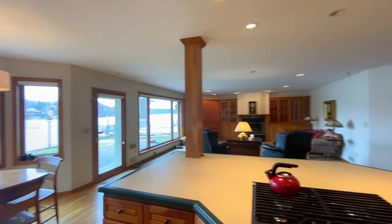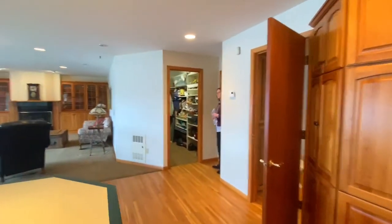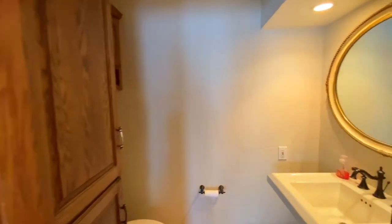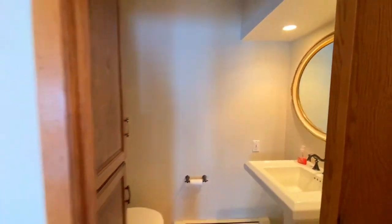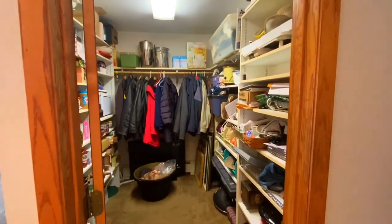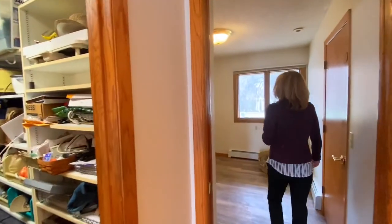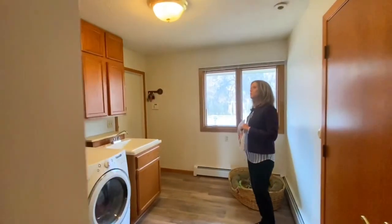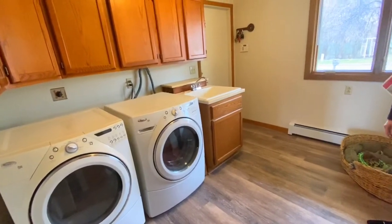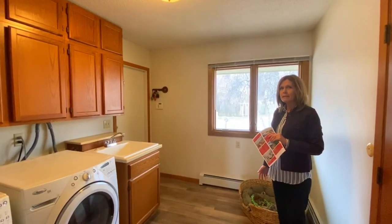We've got a nice half bathroom here, and then a really nice big pantry slash back hall closet — depends on your needs. And here is the mud room with lots of storage. Even though this house doesn't have a basement, it's got so much accessible storage, which makes it even better.